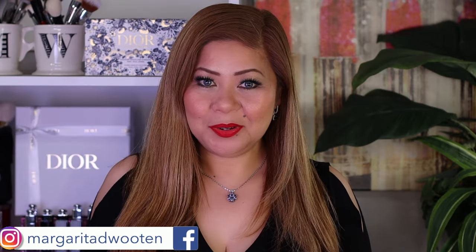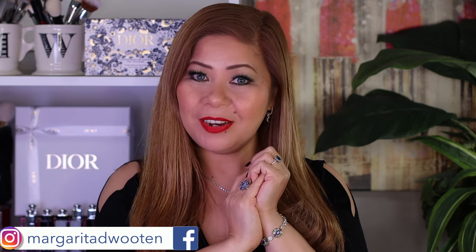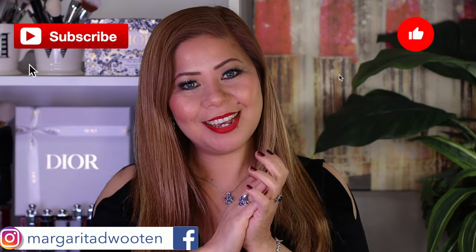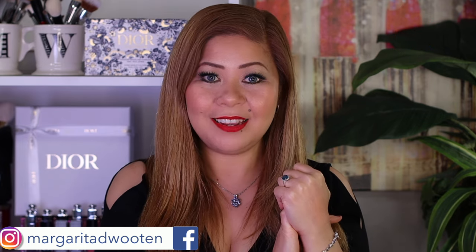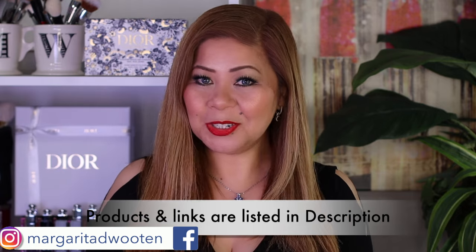If you're new here, welcome to my channel — I'm Marguera. In this channel I talk about everything beauty and makeup. If you like this kind of content, please don't forget to give me a thumbs up, it will really help my channel. If you subscribe, please hit the notification bell so you'll be notified every time I upload a video. Everything I discuss here will be listed down below for your convenience.